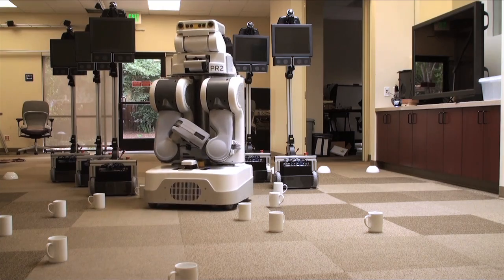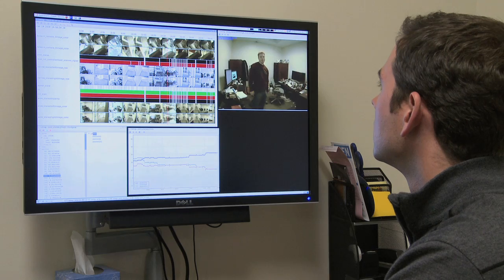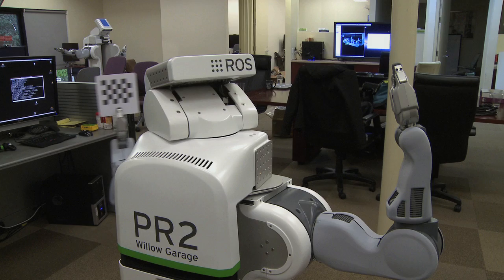ROS is a software development platform that integrates many libraries and tools that anyone working on robotics needs, so that they can start working at a higher level when they begin. You start out with libraries for everything from low-level hardware drivers up through navigation and 2D and 3D perception. You also have a full set of developer tools for logging and playback, calibration of the system, and even tools to help share your code with people at other labs.